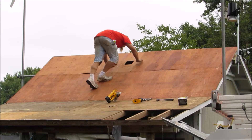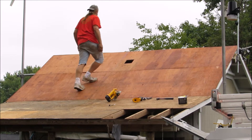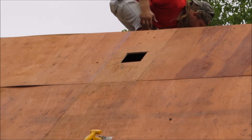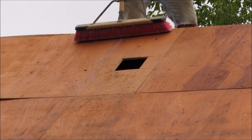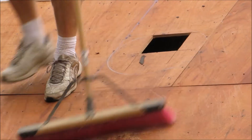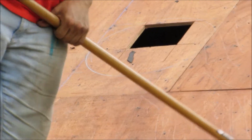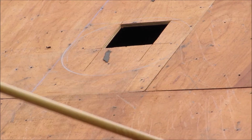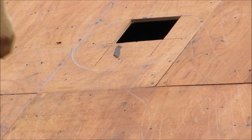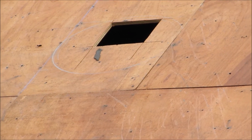Right now we are cutting the hole for the solar attic fan — just cutting it square, then going back and cutting it round with the jigsaw. See the round hole — there we go. I got that traced out, and we're using a Natural Light 20-watt solar attic fan.